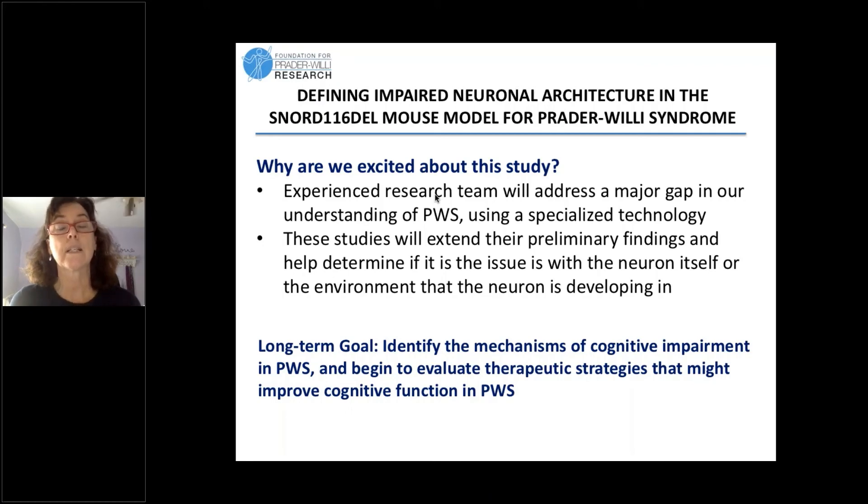These studies are going to extend the Wells group's preliminary findings and help determine if there's an issue within the neuron itself — they found some abnormalities — or whether it's the environment around the neuron. That will help guide how you might think about intervening in that process. In the long term, their goal is to identify the mechanisms of cognitive impairment in PWS and to begin to evaluate therapeutic strategies that might improve cognition in PWS.